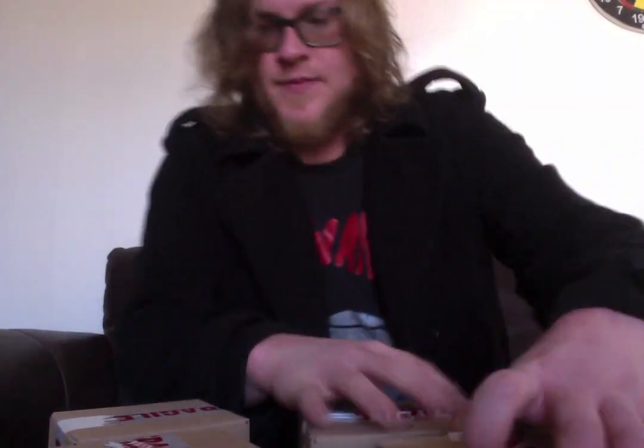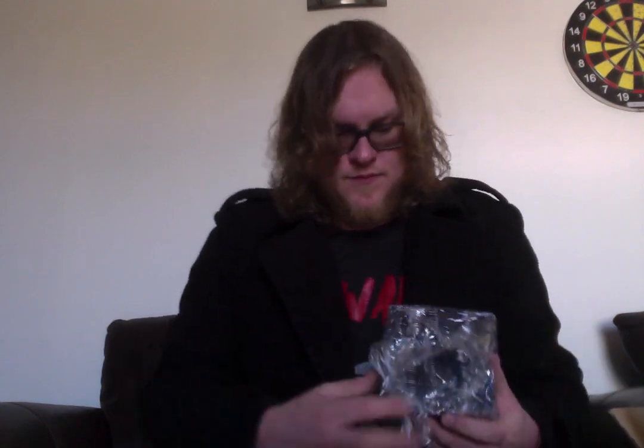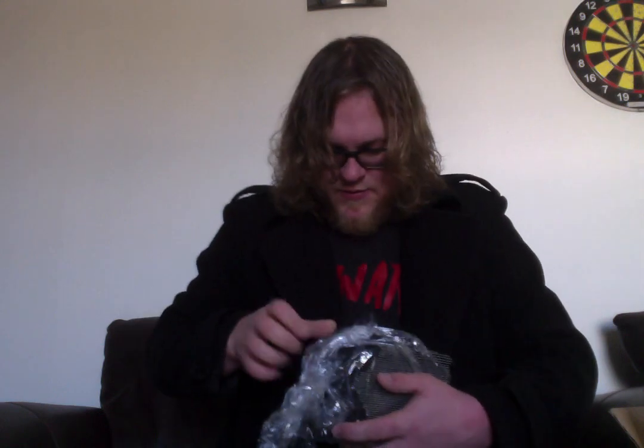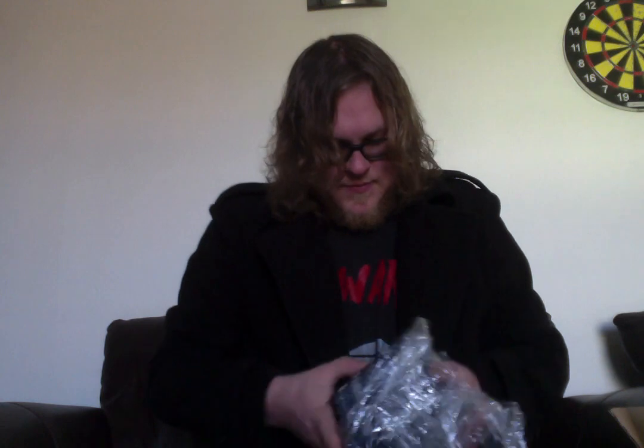Let me take these out. So they're all in their own little boxes. Which one's first? It's the new EP — Planets and Jackets. Very well wrapped. Oh wow, these look great.